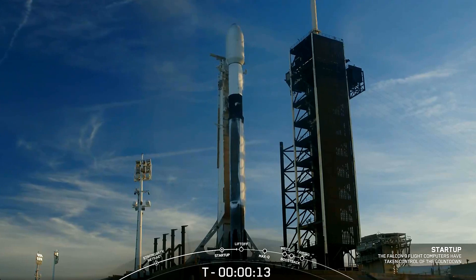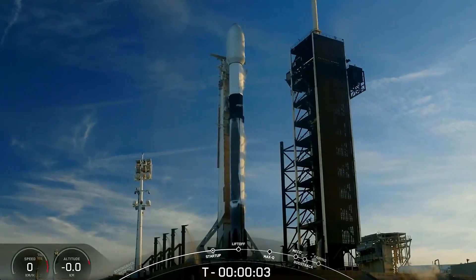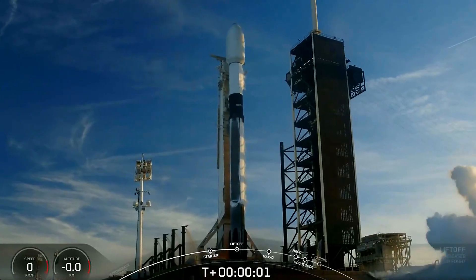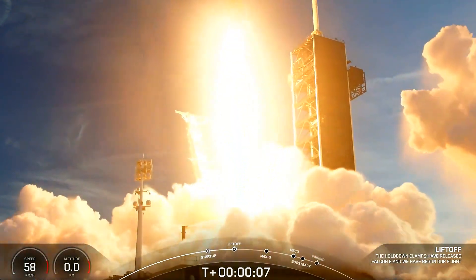15 seconds. T-minus 10, 9, 8, 7, 6, 5, 4, 3, 2, 1, ignition. Engines full power and liftoff of Bandwagon 1 and ADD 425. Go Falcon, go SpaceX.